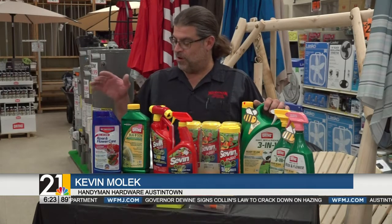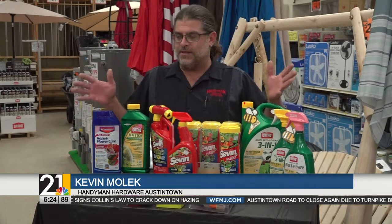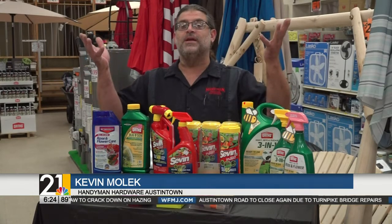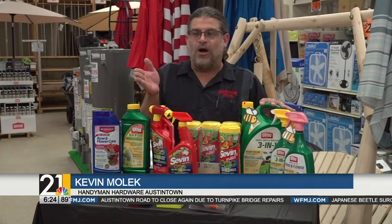Some of these other products are systemic, meaning that you mix them up with water, place them around your plant, and throughout the season it brings those chemicals in so that the stuff that you just spray on doesn't get washed off. It's actually inside the plant.